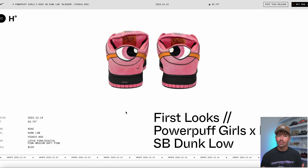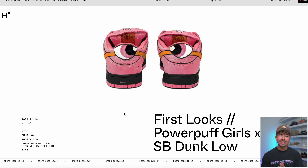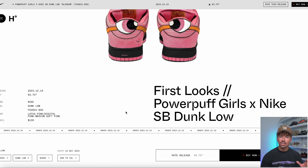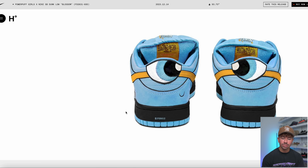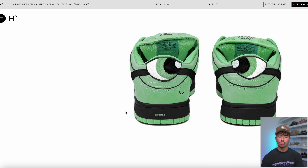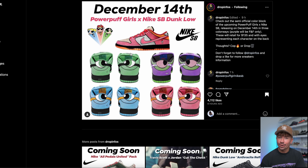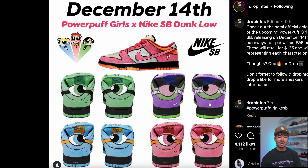The final pair of Dunks to talk about is definitely the scariest. We finally got the first looks at the Powerpuff Girls Nike SB Dunk Low. For some reason, they decided to put the eyes on the back — these freaking eyeballs are massive. As we know, they're going to do a pair for each of the three Powerpuff Girls, so we're getting the pink, blue, and green colorways. They also decided to throw in one extra character — Mojo Jojo. The purple Mojo Jojo pair is apparently just going to be a Friends and Family exclusive, but the rest are available and dropping on December the 14th.